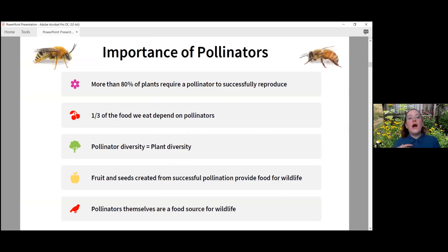So why should we care about pollinators? Most importantly, pollinators pollinate — more than 80 percent of our plants require a pollinator to successfully reproduce. One-third of the food we eat depends on pollinators. Without pollinators we wouldn't have coffee, chocolate, almonds, strawberries, blueberries, or most of our fruit. Pollinators also help ensure plant diversity, and plant diversity helps ensure pollinator diversity.